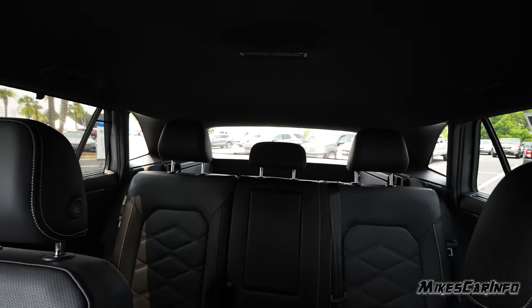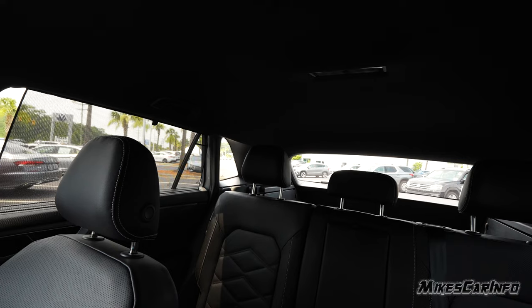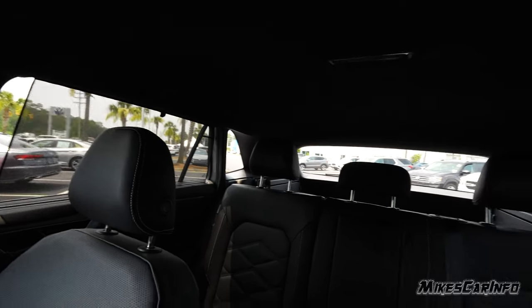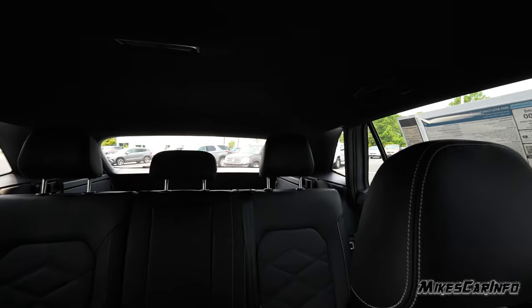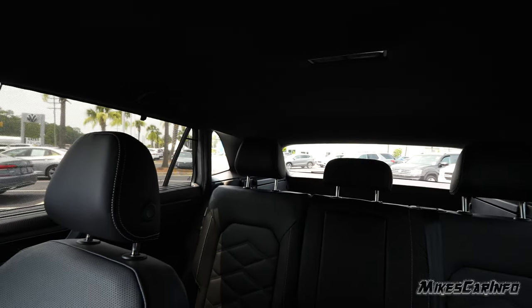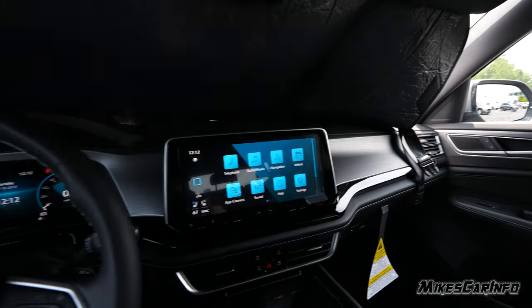The rear visibility is pretty good with lots of light. The final pillar in the far back is a little wide, but between the blind spot detection system, rear cross traffic alert, parking sensors, and backup camera, you have plenty of safety features to help drive the vehicle safely.